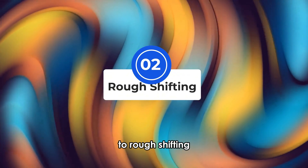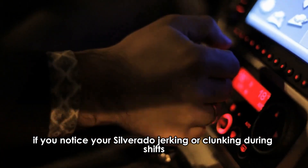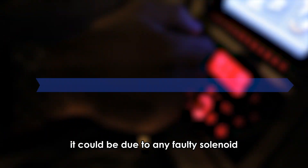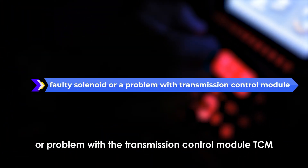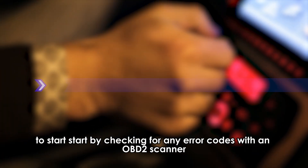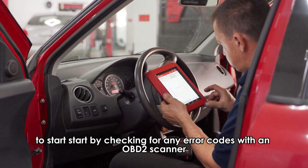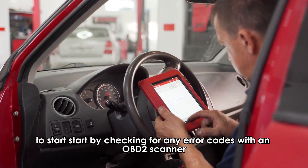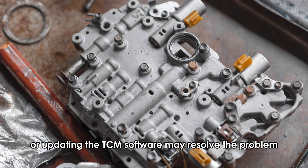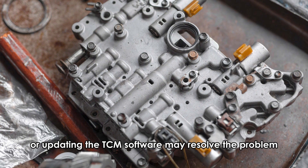2. Rough Shifting. If you notice your Silverado jerking or clunking during shifts, it could be due to a faulty solenoid or a problem with the transmission control module, TCM. Start by checking for any error codes with an OBD-II scanner. If you detect issues, replacing the solenoid or updating the TCM software may resolve the problem.